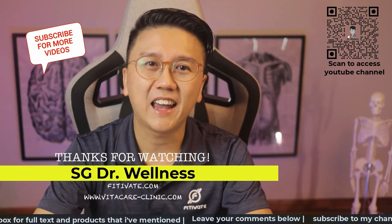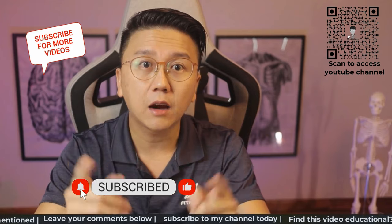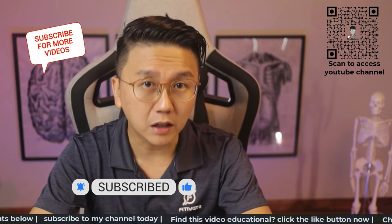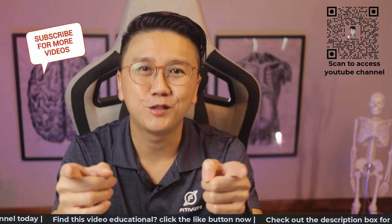Thank you for watching till the end. Hope this video helps in the treatment of your urticaria. Treatment is generally straightforward and some of the medications are actually available over-the-counter. So till the next time, stay safe, stay healthy.